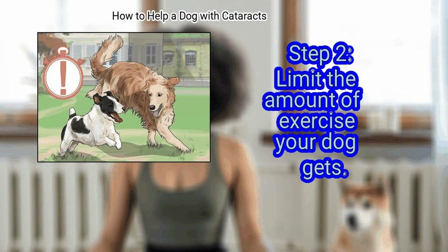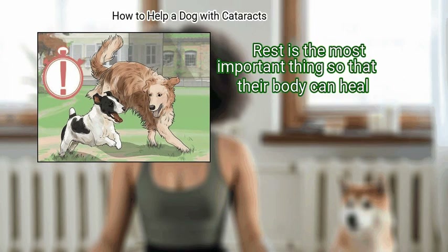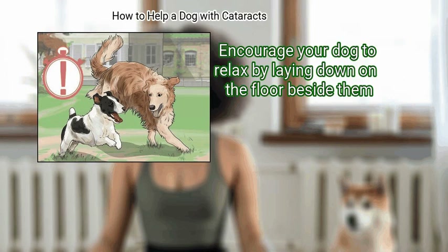Limit the amount of exercise your dog gets. Just like a human recovering from surgery, your dog should take it easy in the days following their procedure. Rest is the most important thing so that their body can heal. Encourage your dog to relax by laying down on the floor beside them.